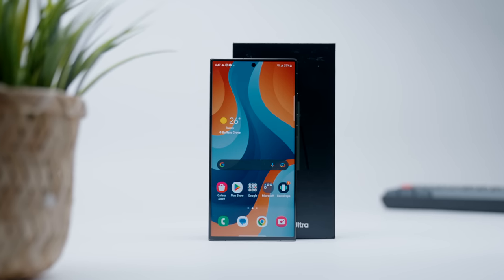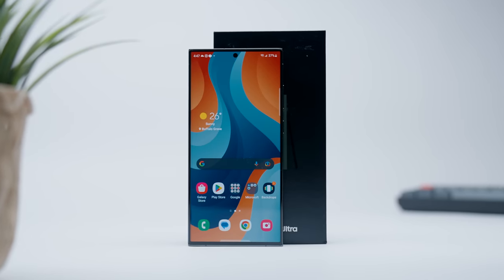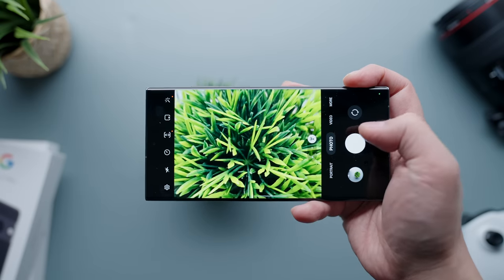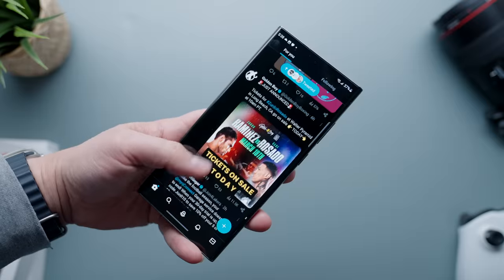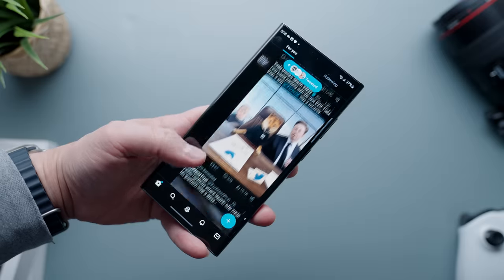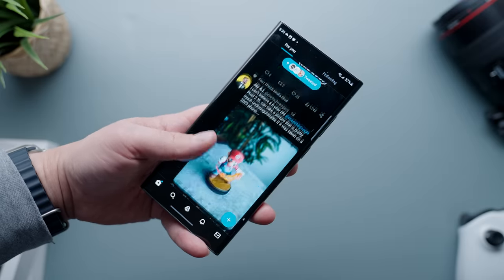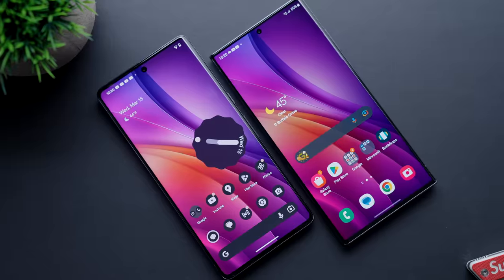The S23 Ultra is pretty awesome and legitimately makes the case for being the best phone available today. But let's not forget the elephant in the room — the base model costs $1,200, making it one of the most expensive phones out there and unfortunately out of reach for many consumers. If you're a value shopper, the S23 Ultra probably isn't the best choice — something like the Pixel 7 Pro is a great alternative at a lower price point.